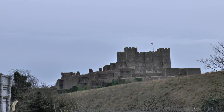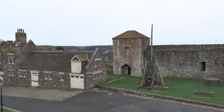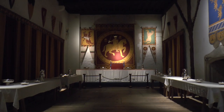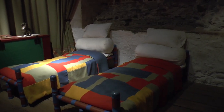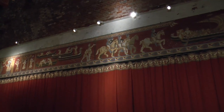Henry II built one of the most impressive keeps ever built. Guarded by 14 towers, this is the centrepiece of the site, the Great Tower. The Great Tower wasn't just a fortress, but a palace with plenty of space for the king and important guests to stay.